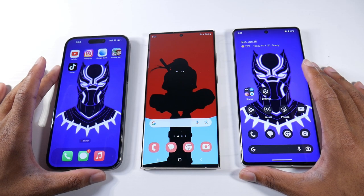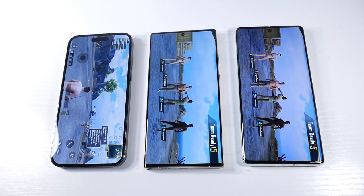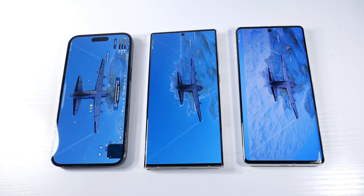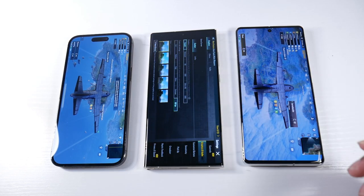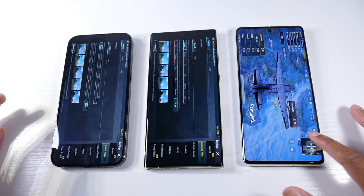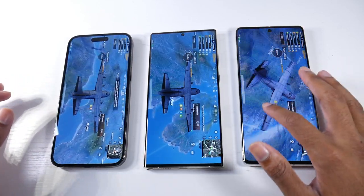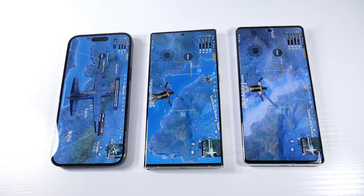Let's talk about the gaming experience. I'm not a huge gamer, but I do like to play PUBG and Call of Duty on these phones. For the average person, it doesn't matter which phone you pick — they all do gaming really well. The chipset on the iPhone and Galaxy is a bit more optimized; I can play PUBG at 90 frames on both, while the Pixel isn't quite there yet, possibly because it's a newer chip.